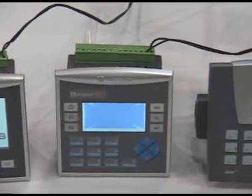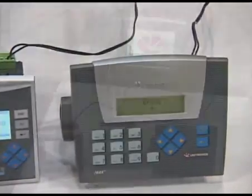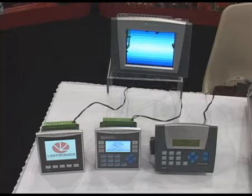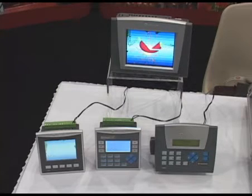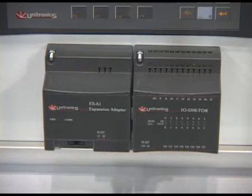Price ranges are starting at around $100 up to about $1,000 for a full-blown color touchscreen with an Ethernet communications module. Our complete line of PLCs with integral HMIs can be expanded up to 512 I/O points.